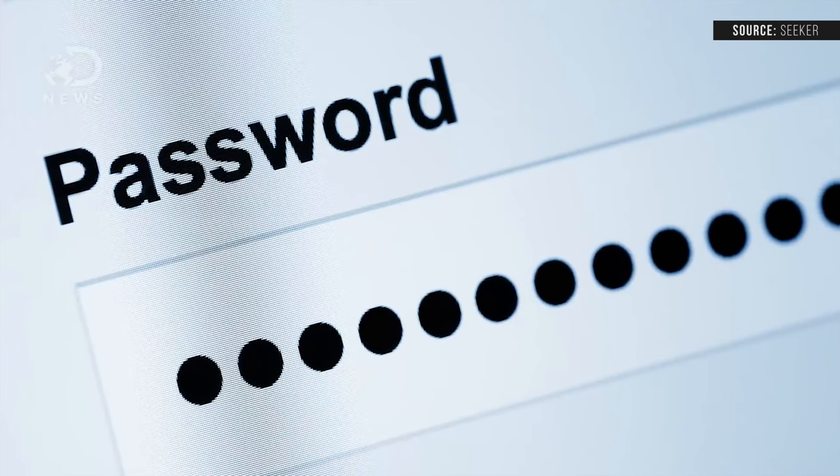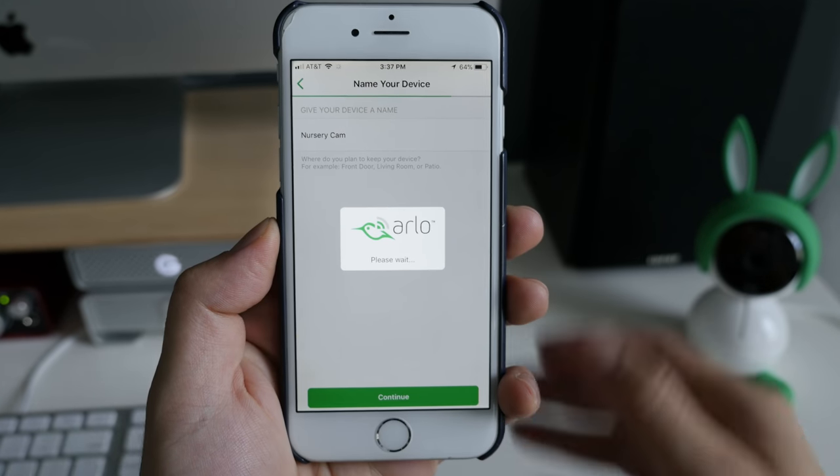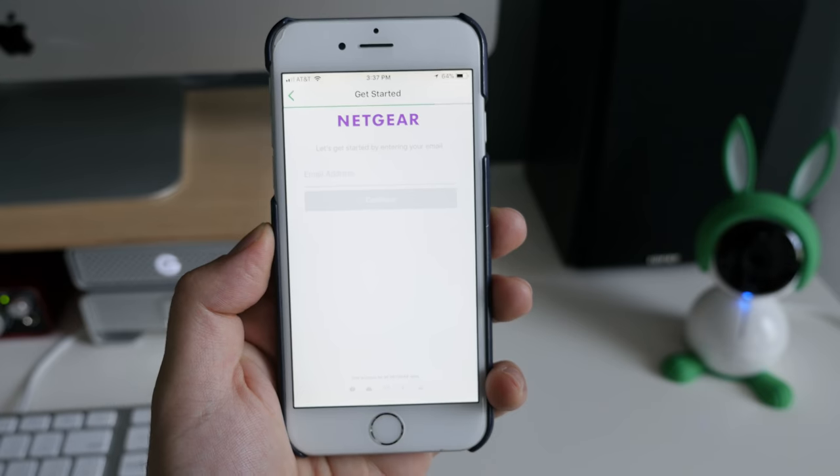Now, if you're going with a connected option, regardless of brand — Nest, Arlo, Owlet, Wyze, whatever — they're all susceptible to hackings. But there is one thing that you can do, and it's so easy and so overlooked: creating a strong, unique password for your camera. Something long, alphanumeric, peppered with symbols. It may feel inconvenient, but it'll feel just as inconvenient for hackers who mostly look for an easy way in.